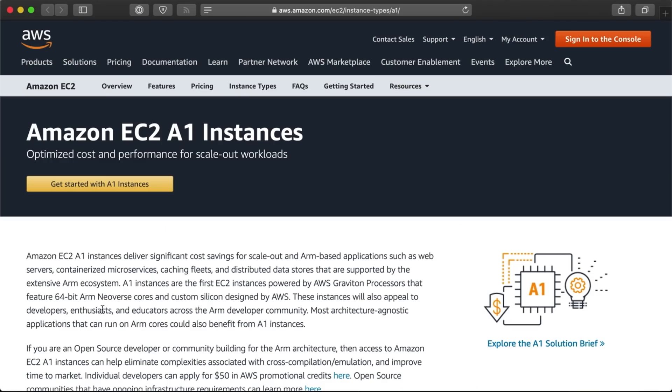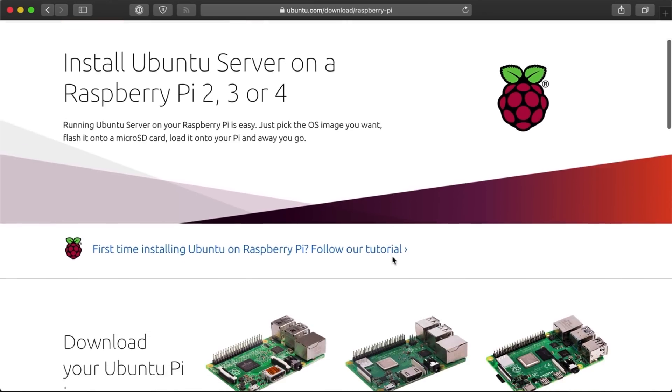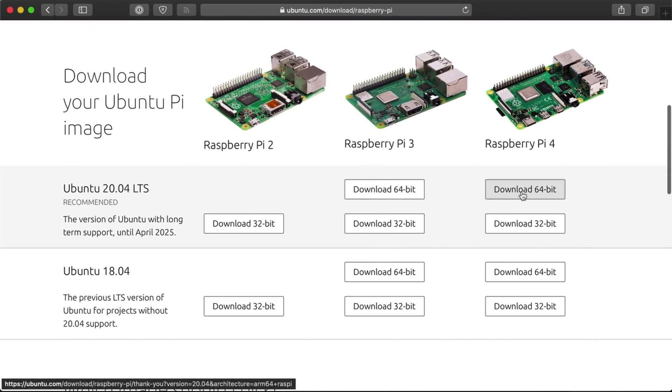But more and more, ARM 64 images are becoming available, and these work on all 64-bit ARM processors like the ones in AWS ARM instances, or if you run Ubuntu 64-bit on your Raspberry Pi. This new 64-bit Pi OS will allow me to use all those Docker images and software, and that's a really good thing.